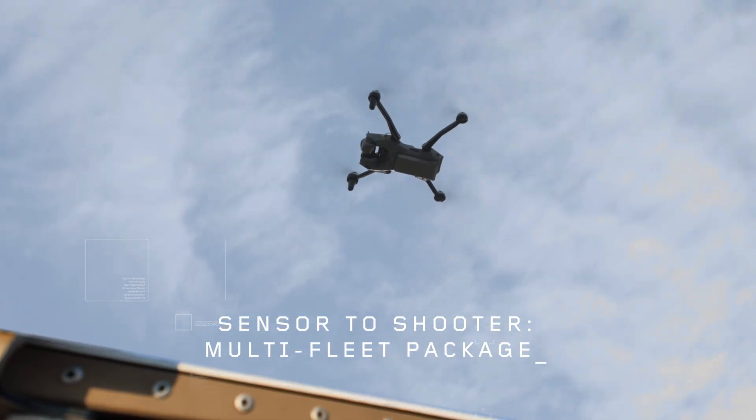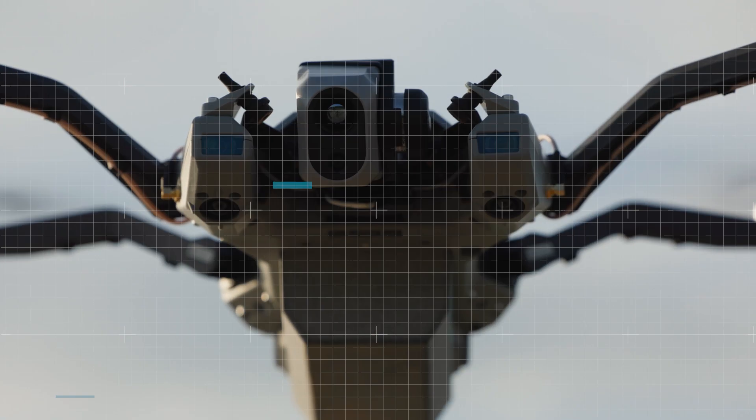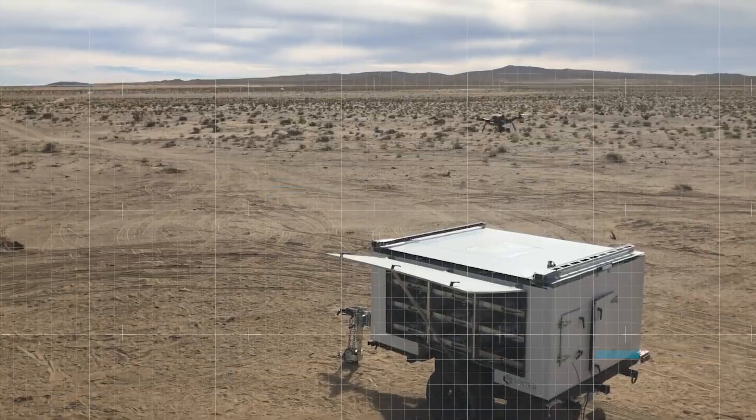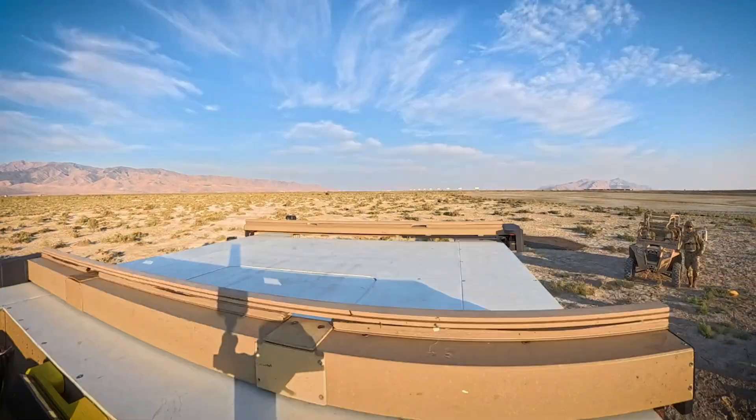You can use swarm for sensor-to-shooter with multi-fleet packages where you're sending up ISR assets and also launching precision strike assets. We're providing a base-level technology that allows unlocking new capabilities in the future.